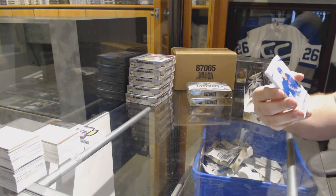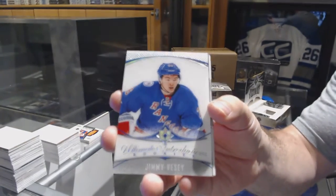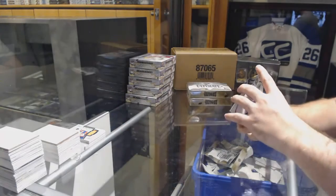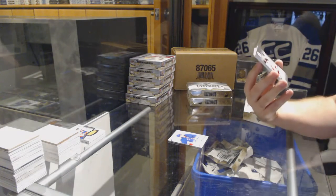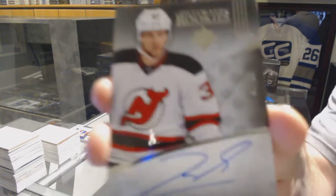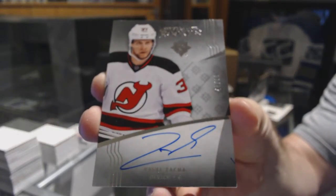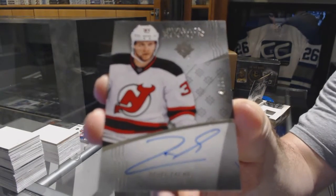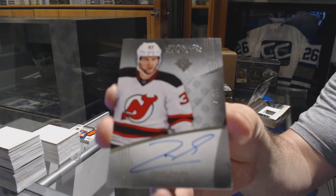Alright, we've got for the Rangers ultimate introductions, Jimmy Vesey — that's PC for you. Even better for the Devils, a short print rookie auto number to 99, Pavel Zaka. Short print rookie auto, Pavel Zaka!